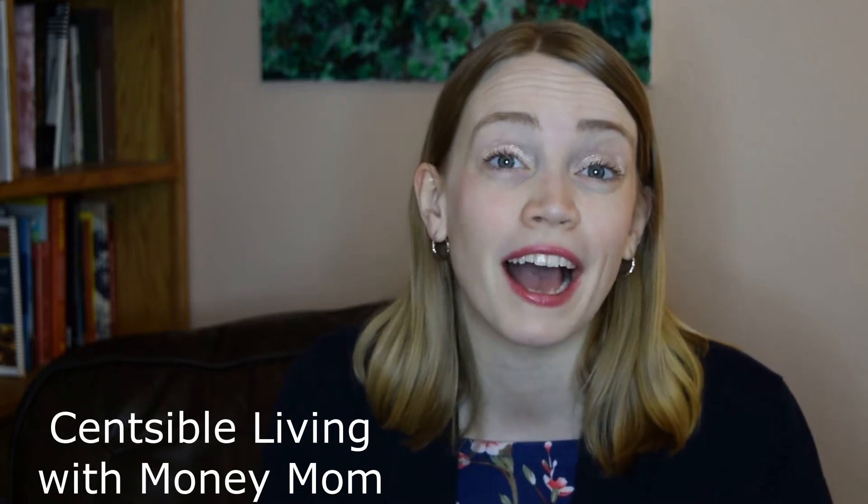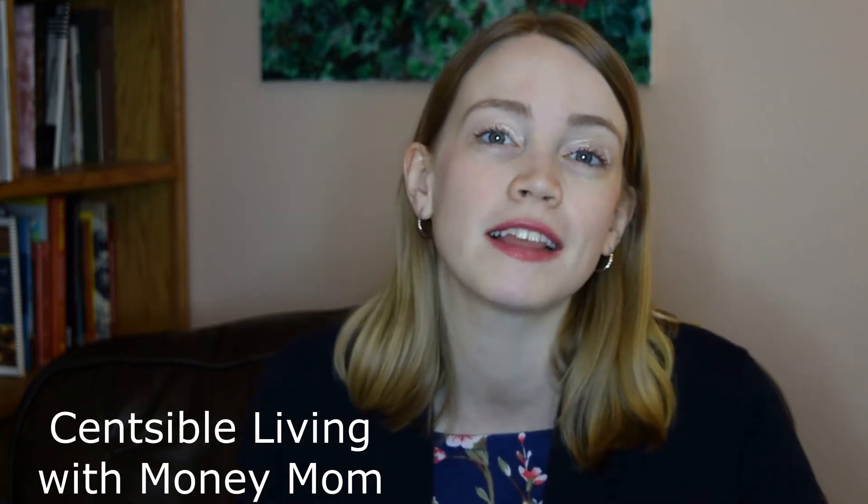Before we get started, our friend Dawn at Money Mom got in a pretty bad car accident, so head over to her channel — I'll leave the link in the description — and show her some love over there.